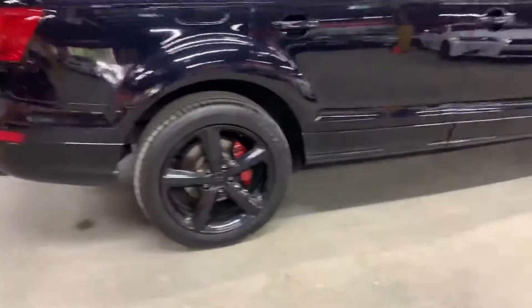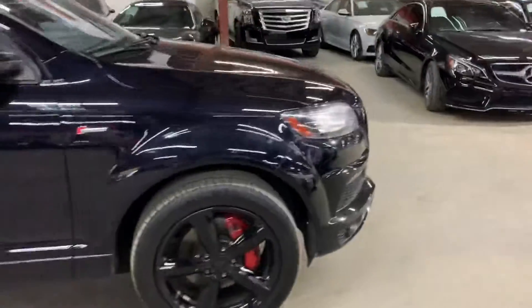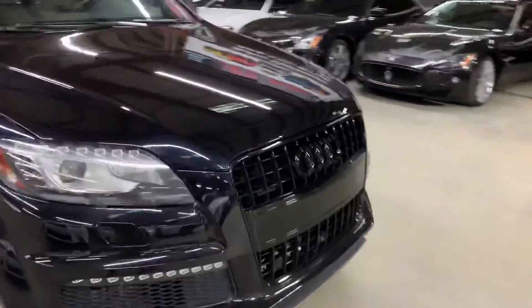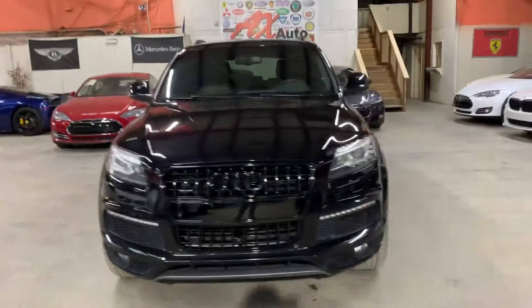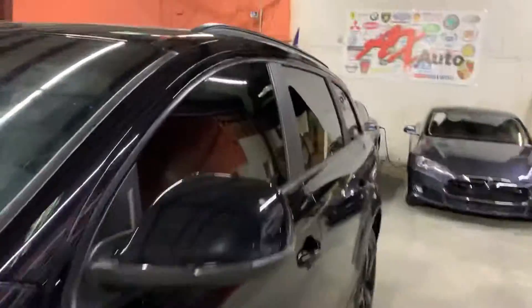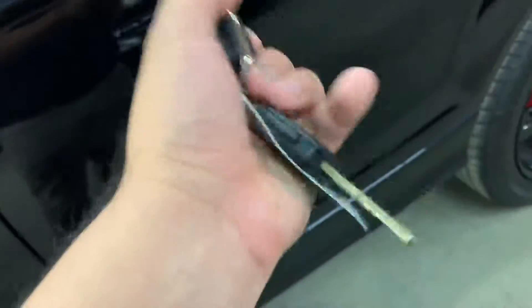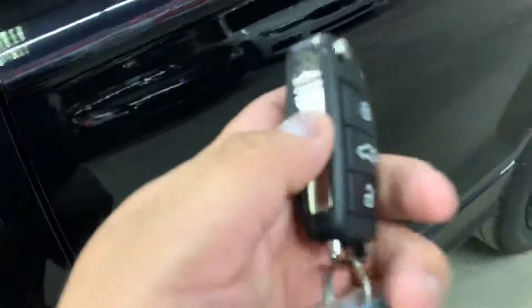Once we finish checking out the interior, we'll come back outside, take a look at the wheels, lift up the tailgate so you can check out the space back there, pop the hood open to look at the engine, and turn on the headlights and taillights so you can see they're working properly. We'll also be retracting the sunroof. Now here are the keys to the Audi — it does come with a spare in case you lose it or get locked out.